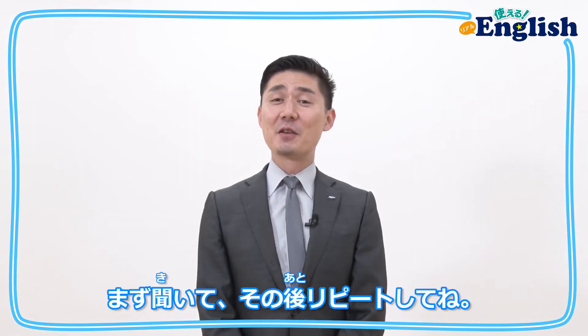今回は、三角形や正方形など、ものの形を表す単語を紹介しますね。It's a... のパターンで、ジュン先生と一緒に練習しましょう。Please listen and repeat after me.